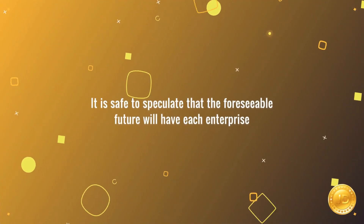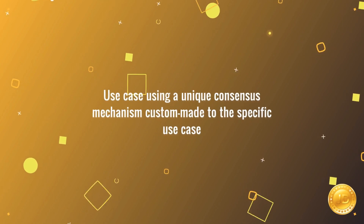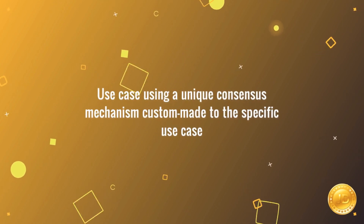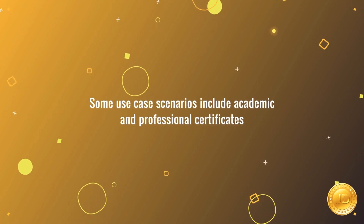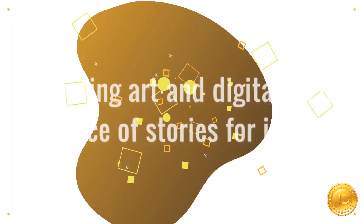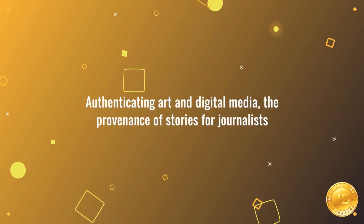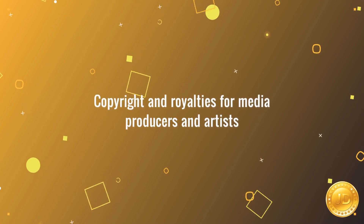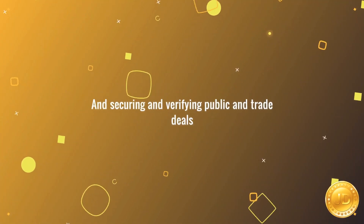It is safe to speculate that the foreseeable future will have each enterprise use case using a unique consensus mechanism custom-made to the specific use case. Some use case scenarios include academic and professional certificates, authenticating art and digital media, the provenance of stories for journalists, copyright and royalties for media producers and artists, and securing and verifying public and trade deals.